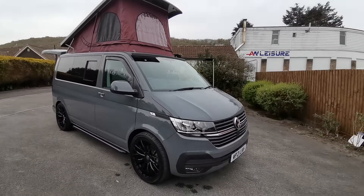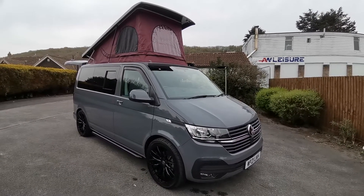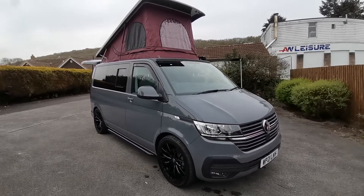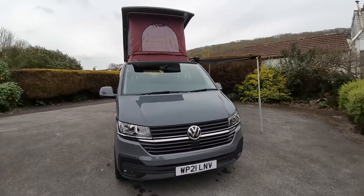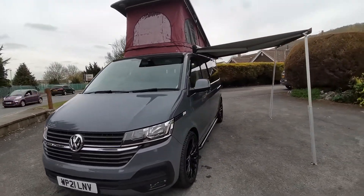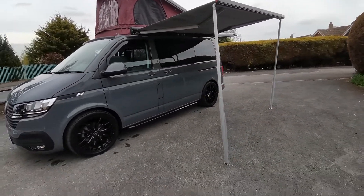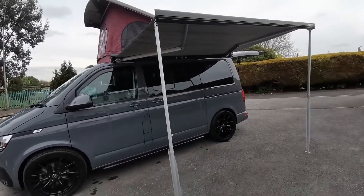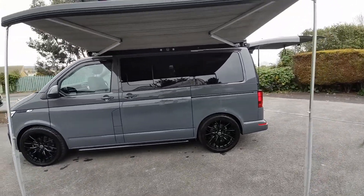This is the van that everybody wants to be seen in this year. This particular specification in the pure grey, 20-inch alloy wheels, i-back adjustable suspension, twin captain swivel seats, glazed rear tailgate, a scenic canvas, Fiamma F45 wind-out awning, black side bars to finish, rear privacy tinted glass with sliding side windows, and rear parking sensors.